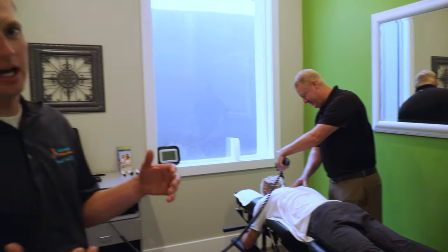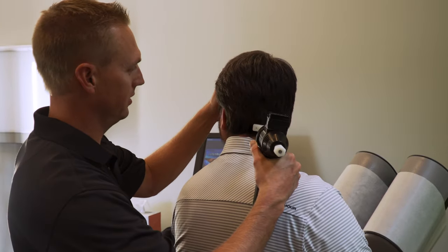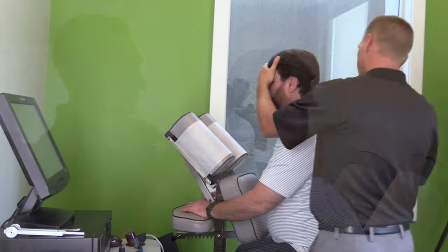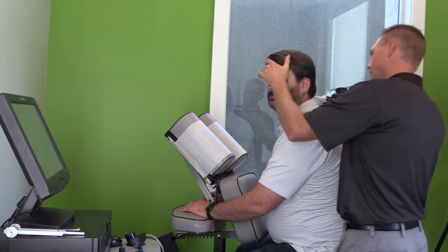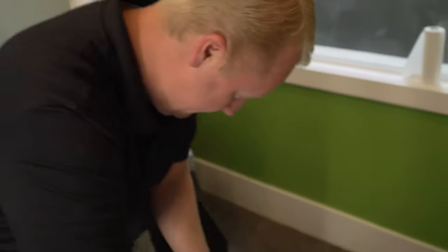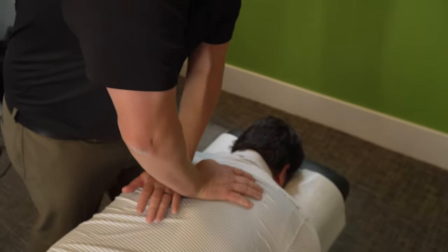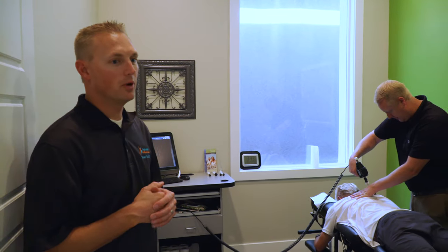One of the things that makes us unique from other chiropractors — and one of the number one reasons why people won't go see a chiropractor — is they're afraid of the twisting, turning, or popping. With the latest technology and different instruments and tools that we have in our office, we're able to adjust people without the twisting, turning, or popping, so you can still get the benefits of chiropractic without that experience. At the same time, we do traditional manual adjustments as well. We have a lot of tools in our tool belt, so whatever walks in our door, there's a pretty good chance we'll be able to help them.